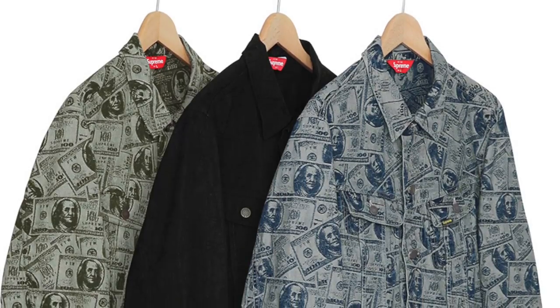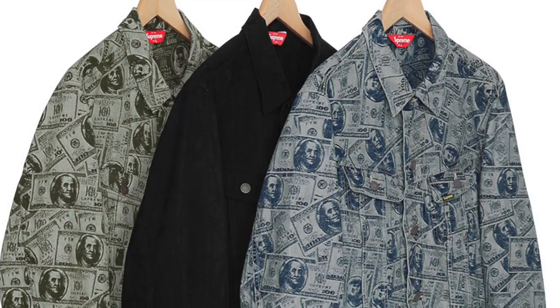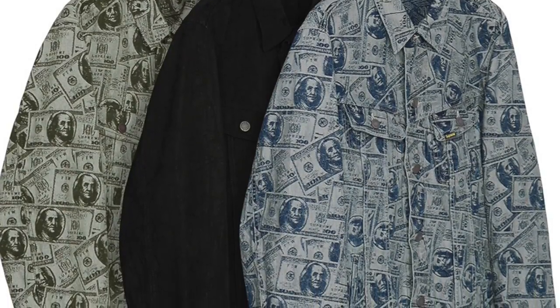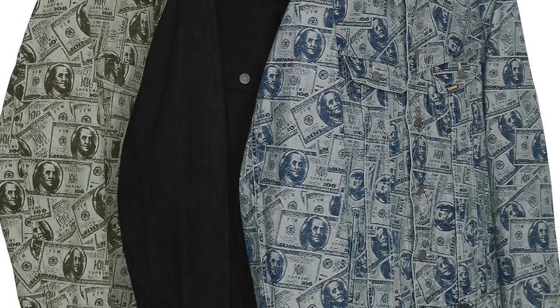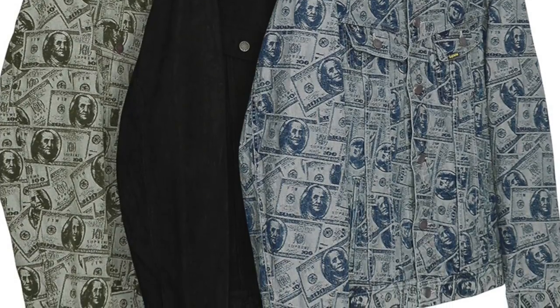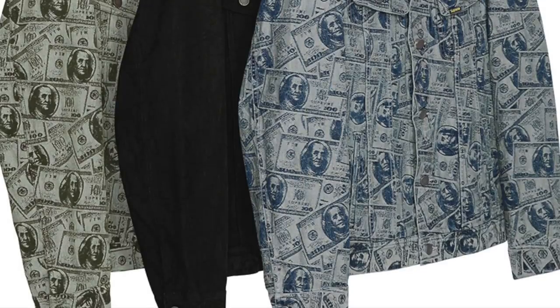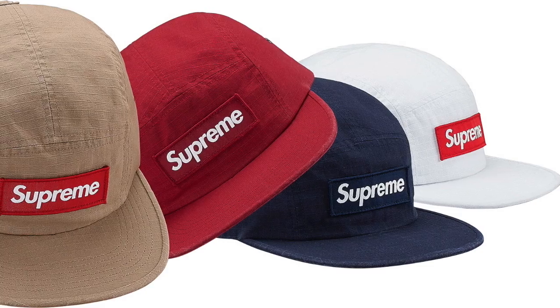We also have the hundred dollar bill trucker jacket, which is a favorite of mine. Keeping in mind the cool things people have done with Supreme denim repeat patterns — look at all the Louboutin Air Forces and other Air Forces with the denim trucker jacket. I really like this jacket and I think it's going to be a sleeper.